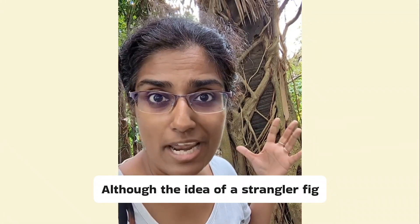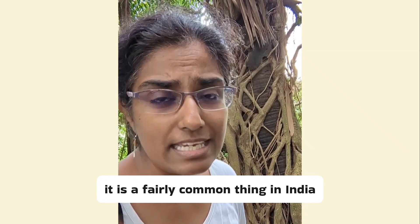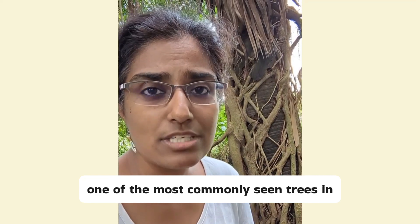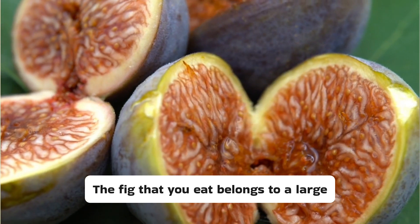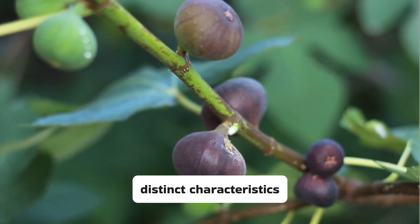Although the idea of a strangler fig might seem quite extraordinary, it is a fairly common thing in India. The banyan, India's national tree, and the peepal, one of the most commonly seen trees in India, are both strangler figs. The fig that you eat belongs to a large family of trees, and the trees of this family have certain distinct characteristics.